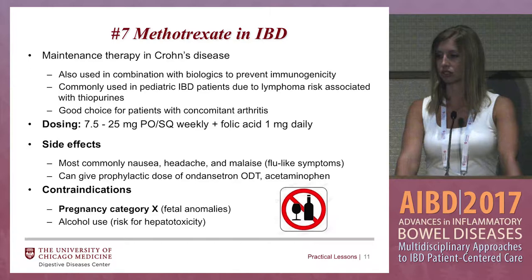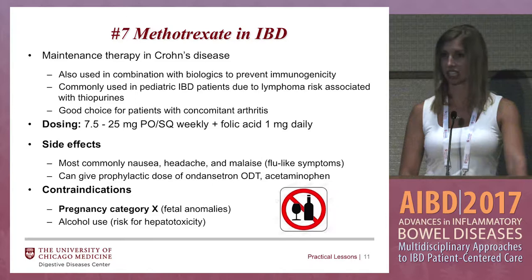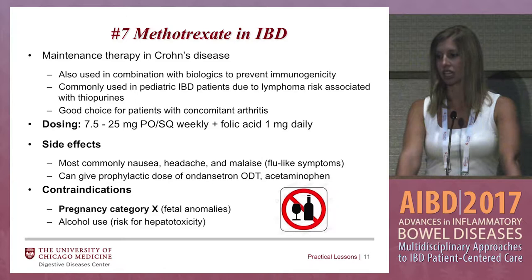Methotrexate and IBD — this is also used as maintenance therapy in Crohn's disease and is the third immunomodulator. If your patient has negligible enzyme activity and can't take azathioprine or 6-MP, or they're allergic to it, then methotrexate might be an option. It's also used in combination with biologics to prevent immunogenicity, commonly used in the pediatric population due to the lymphoma risk associated with thiopurines, and it's a good choice for patients with concomitant arthritis.